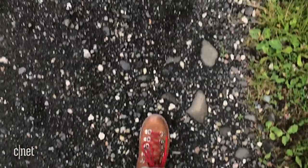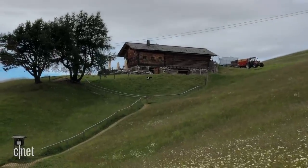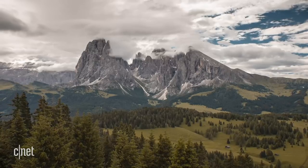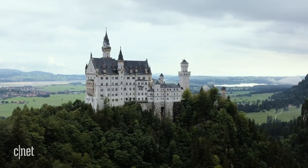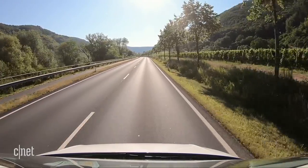Our last stopping point in Italy was the Alpe di Siusi — Europe's largest alpine meadow. We hopped on the cable car to get to the area and immediately hit the hiking trails that crisscrossed the beautiful green valley. But the heavy rain that followed meant it wasn't long before we returned to the van and fled across the border to the German region of Bavaria.